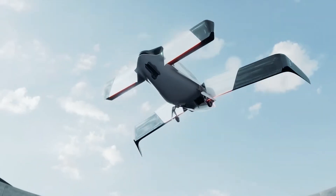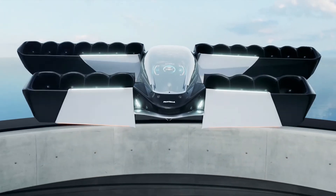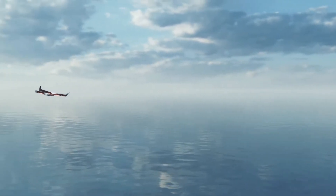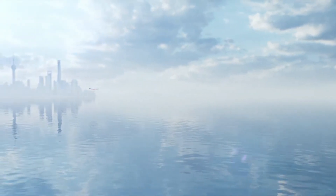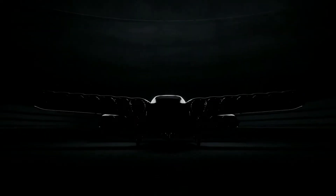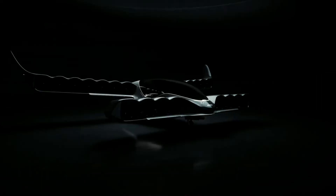Chinese eVTOL startup Pontuao Aviation revealed the Pantala Concept H last year, a sleek duct fan flying taxi concept that draws comparisons to Lilium. At the time, the lack of specifications and the fact there was no prototype led to speculation in some quarters that Pontuao Aviation may not really have much to show besides its impressive renders.